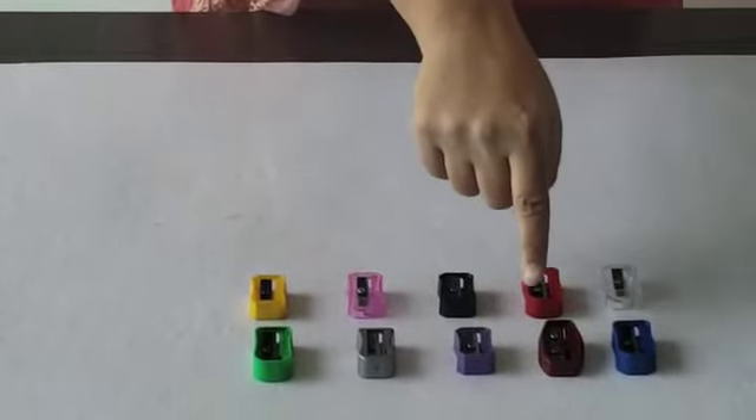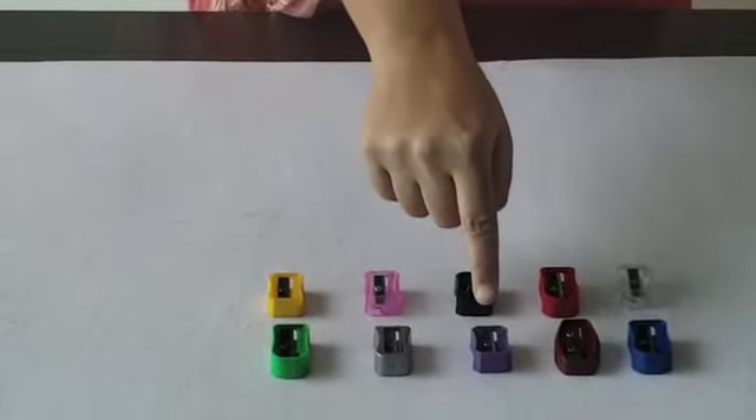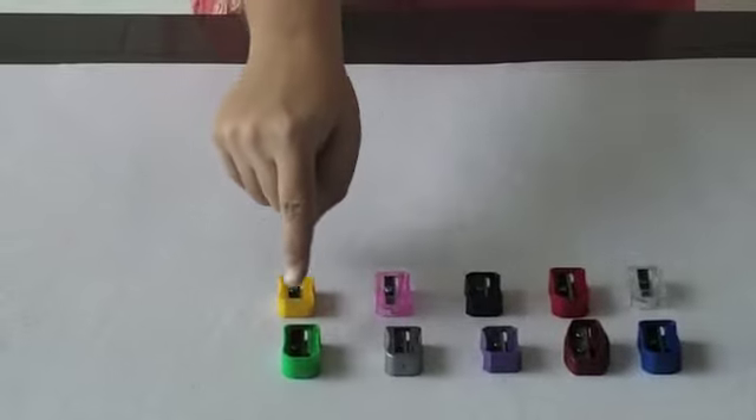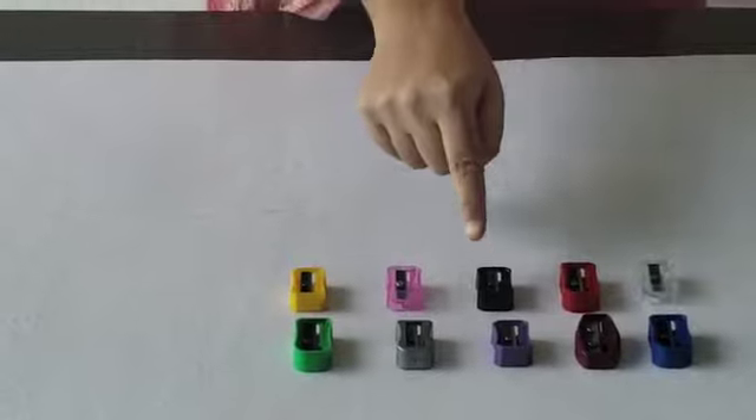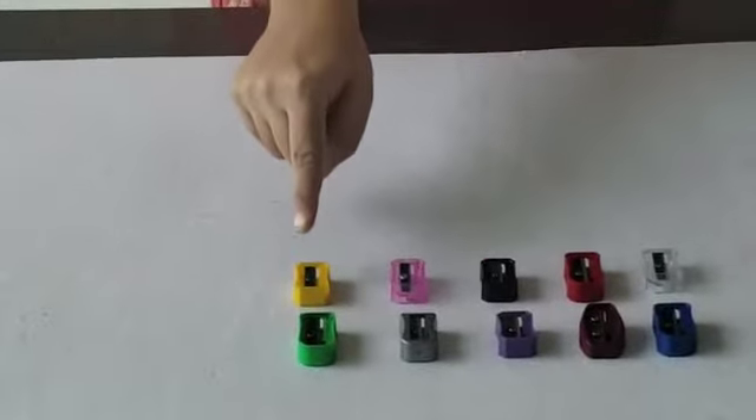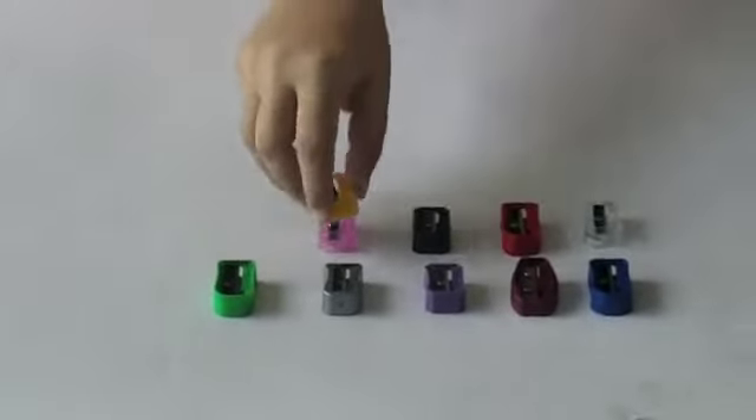Let's count them once again: 1, 2, 3, 4, 5, 6, 7, 8, 9 and 10.